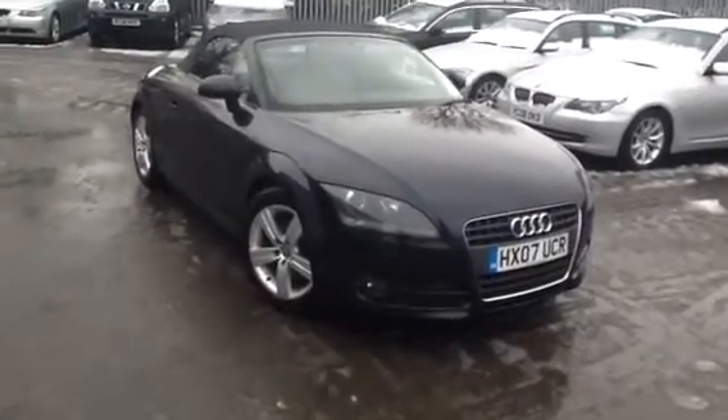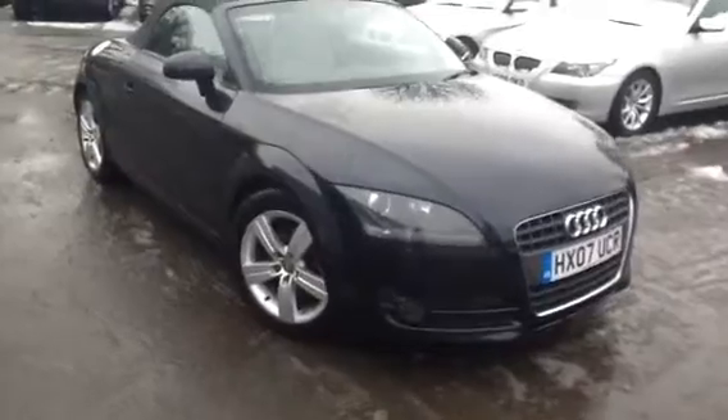Here we have a 2007 Audi TT convertible in blue. We'll just start with the offside front tyre. As you can see, there's quite a good amount of tread. It is quite dark, I do apologise, but there's about 6mm of tread depth there.